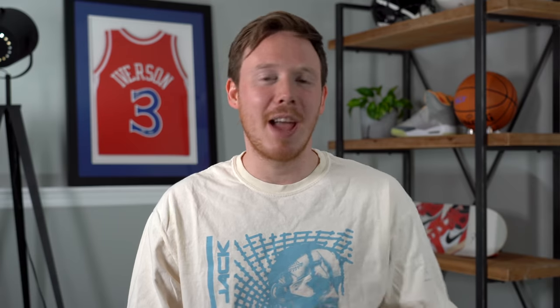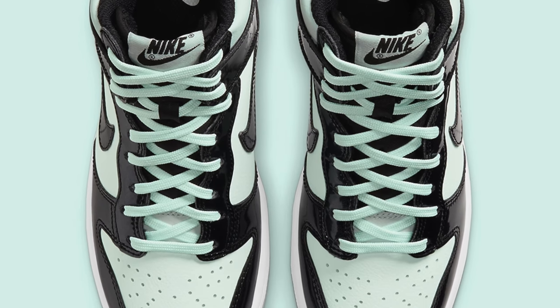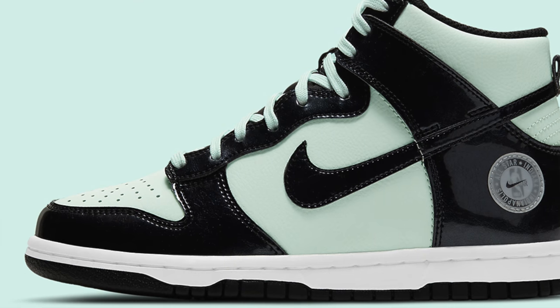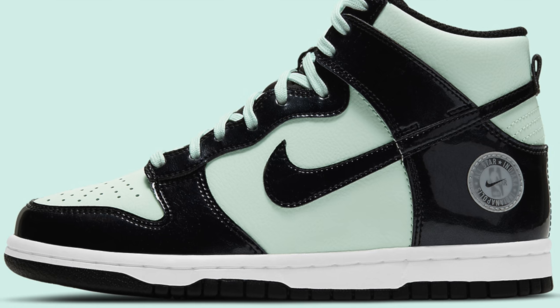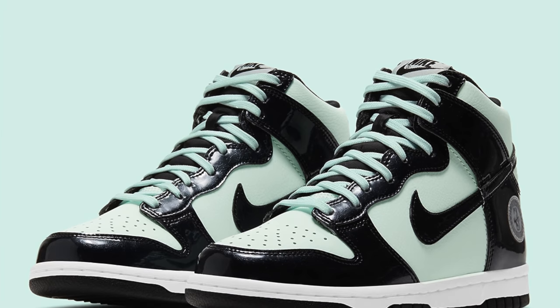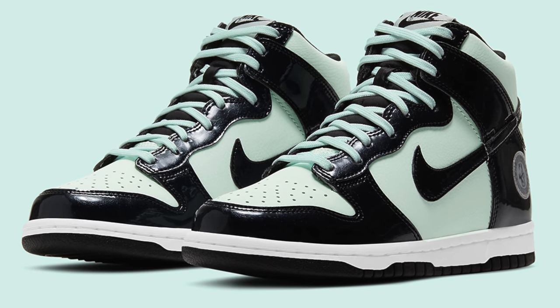Also releasing on March 9th, we've got the Nike Dunk High All-Star, officially called the Nike Dunk High Barely Green. It reminds me a lot of the Tiffany Dunks because of the very similar color blocking, though the green isn't as saturated. Unlike the Tiffany's, the overlays come in glossy black patent leather, and it features an All-Star patch on the heel. With everything going on in the world right now, All-Star Weekend won't look like it usually does. But because this shoe is a Nike Dunk in a pretty nice colorway, the Nike Dunk High All-Stars will definitely sell out.